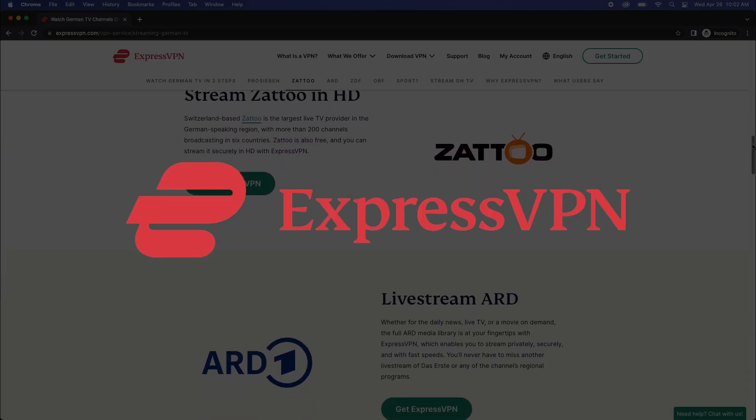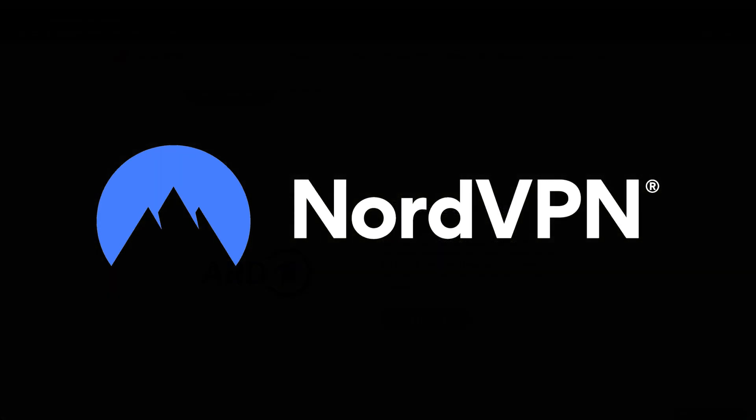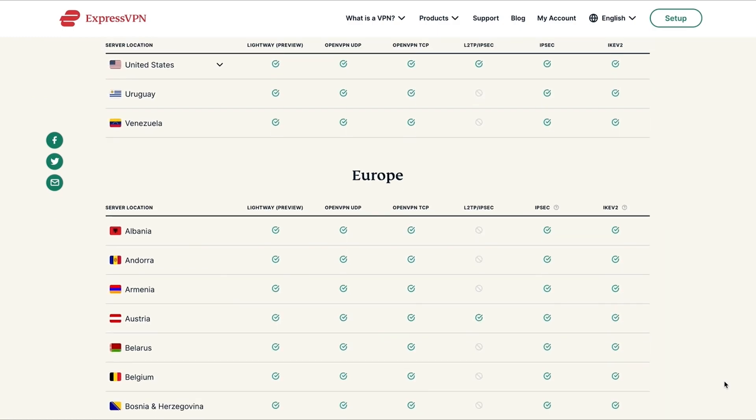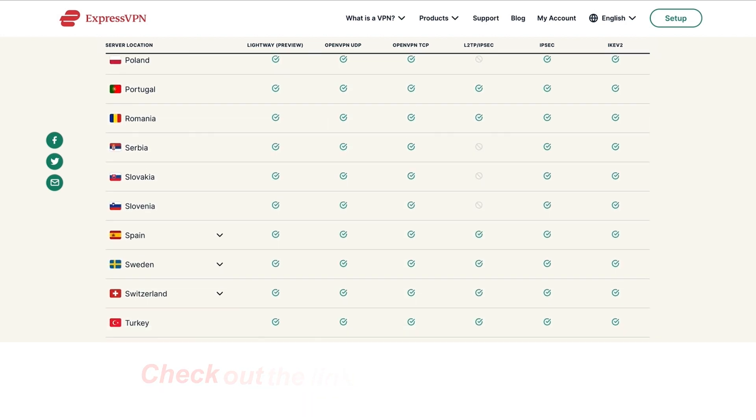Today I'll be using ExpressVPN. Note that you can also use NordVPN as an alternative as it's cheaper, but in terms of superior functionality ExpressVPN reigns supreme. I've added links in the video description below so you can get access to exclusive deals, coupons, and discounts.